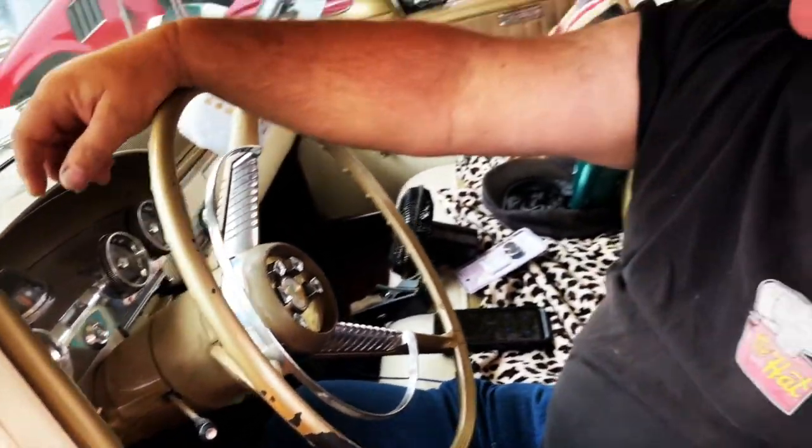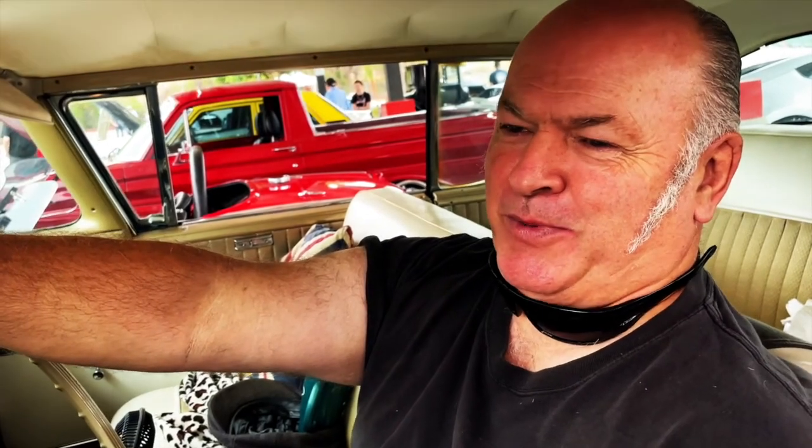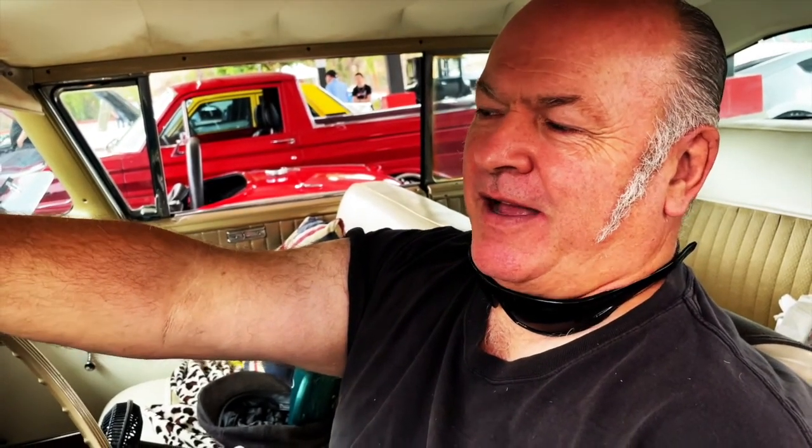I came 35 years ago to the States and I bought an Edsel Ranger. I drove it for two years — it was a white one — and I've been looking because I never really wanted to get rid of that car. So I started about 10 years looking, and five years ago I found this one.